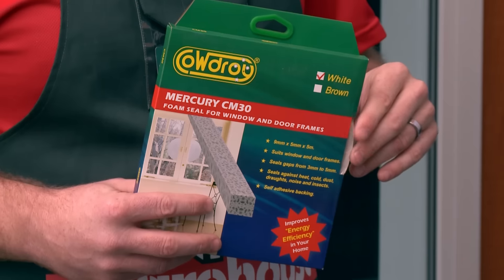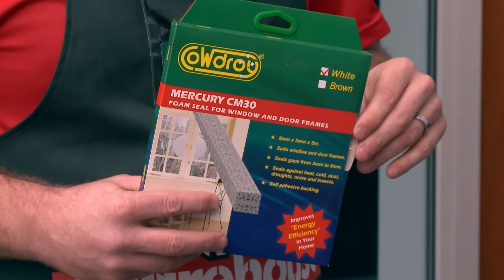But at the end of the day, if you don't have new aluminium joinery like this and you've got old wooden stuff, you can still retrofit it with some easy foam like this that will just help to make that seal — and you'll be amazed at what difference that can make.